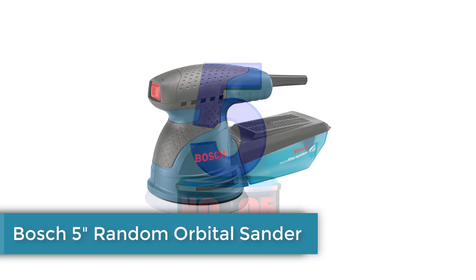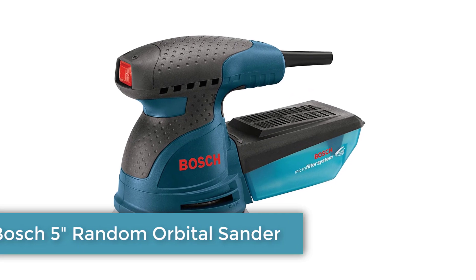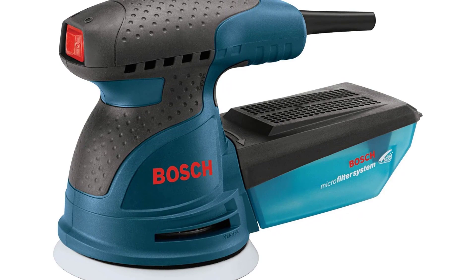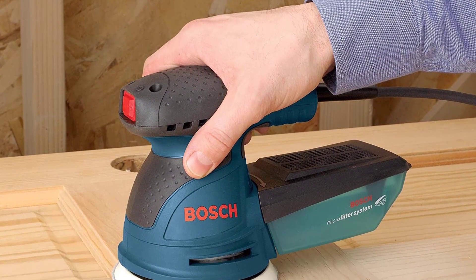Number 5: Bosch 5-inch Random Orbital Sander. For light-duty sanding with an easy-to-control palm sander, check out the Bosch 5-inch random orbital sander polisher. This model features a corded design with a 2.5-amp motor, giving users continuous power without the need to manage battery life.